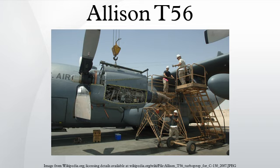Performance: Maximum power output: 4,350 SHP, limited to 4,100 SHP; Turbine inlet temperature: 860 degrees Celsius; Fuel consumption: 2,412 pounds per hour; Power-to-weight ratio: 2.75 to 1.